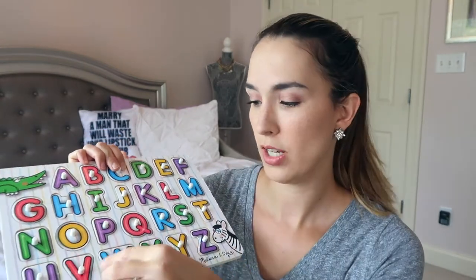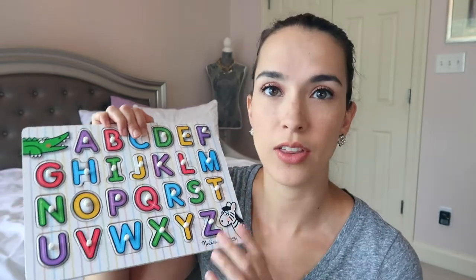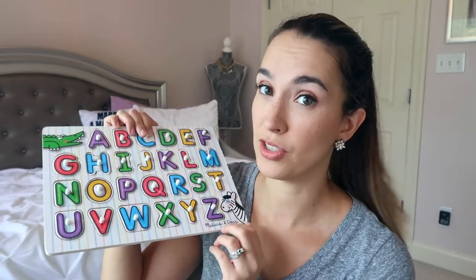The next peg puzzle is an alphabet one, and we're still working on it. He knows kind of where they go, but I'm still trying to work on things like 'W is for whale' or 'J is for jump rope.' He says them on a couple, but not all of them. So this is kind of a work in progress for a two-year-old.